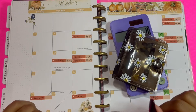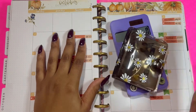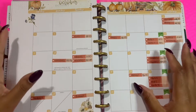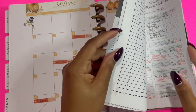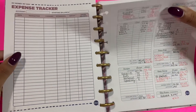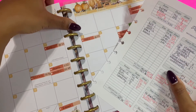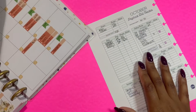Hey everyone, welcome back to my channel! Today we're going to be closing out week two's paycheck along with doing my week two check-in. If you are new to my channel, welcome — my name is Janelle and I do all things budgeting. I also include work week lunches, grocery hauls, meal planning, and lifestyle videos. If that's something you're interested in, don't forget to hit that subscribe button.